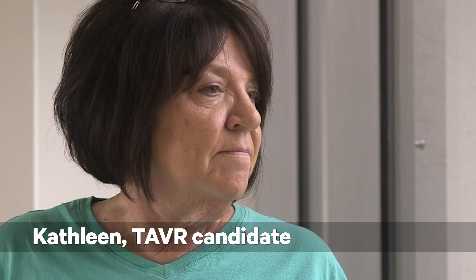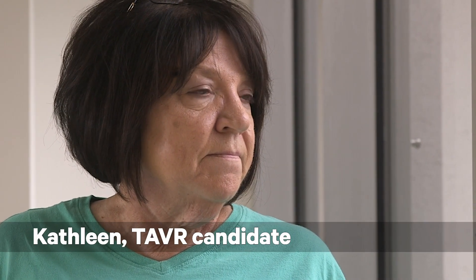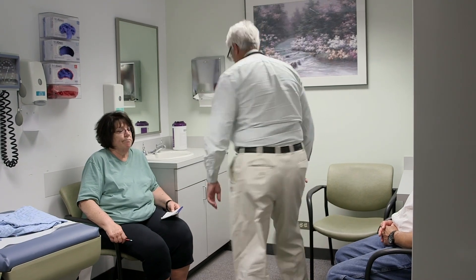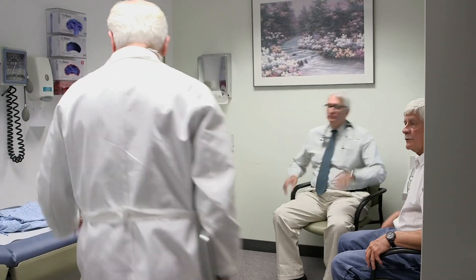I felt a pressure in my chest that kind of wouldn't go away. I was feeling shortness of breath for quite some time. I said, we're going to go check this out. Kathleen presented to our multidisciplinary heart valve clinic where we have a full spectrum of physicians and other healthcare providers. The multidisciplinary team felt that a less invasive TAVR-type procedure would allow her to ambulate and recover more easily and faster than with surgery.